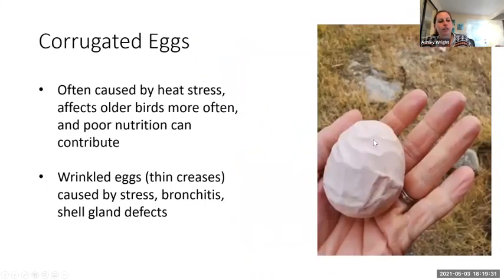Corrugated eggs come out with wrinkles — it's a hard-shelled egg that just formed in a wave pattern. We often see this due to heat stress; it affects older birds much more often, and poor nutrition can really contribute. If we get these sort of thin, wrinkly creases all the way around the egg — thin wrinkly-type creases, as opposed to big waves — that can often be a symptom of bronchitis, especially if we have respiratory symptoms at the same time. If you start seeing eggs like this alongside respiratory symptoms, you could potentially have a bronchitis outbreak brewing in your flock. Sometimes it's just shell gland defects — they get injured or malformed and lay irregularly shaped eggs for quite some time.